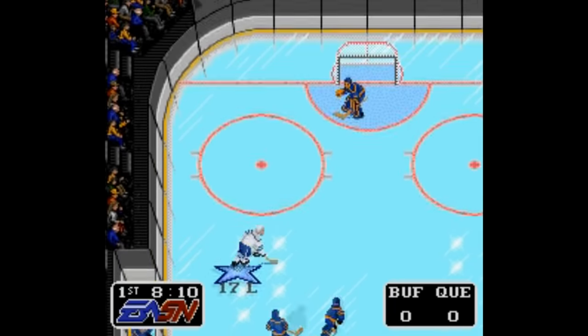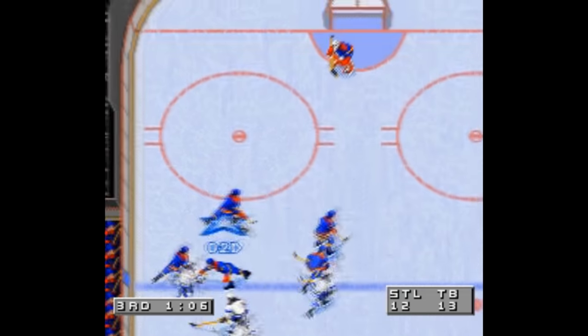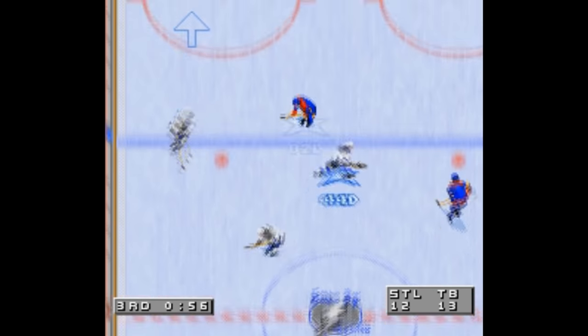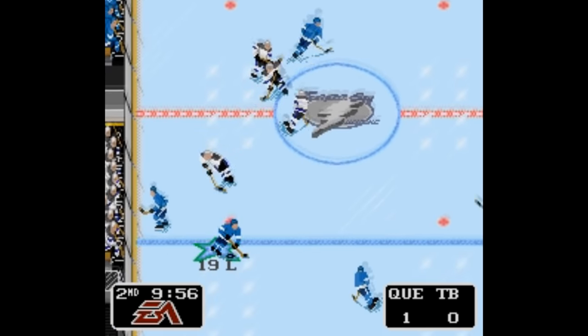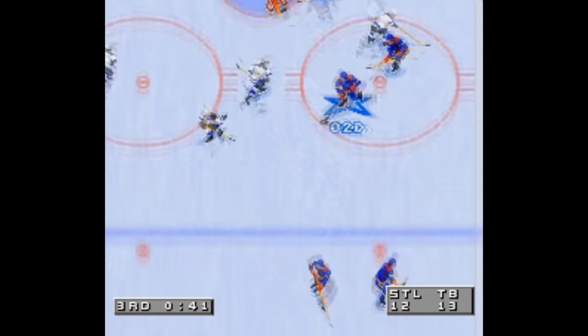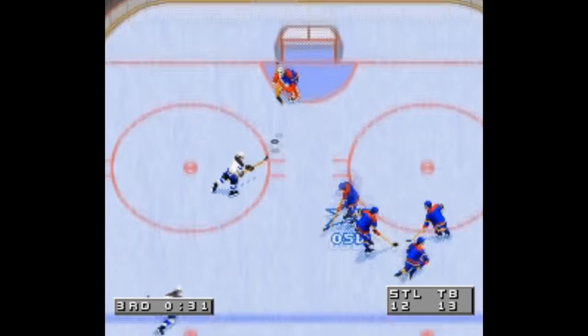The 93 edition didn't quite get there yet, but they were still working out the kinks. Every other game though is absolute top notch. My personal pick for the best in the series is the 96 edition. 94 will always be the most popular because it was the first to get it right, but 96 was when they got everything perfect, to the point that the 97 and 98 editions are basically just clones of the 96 edition.